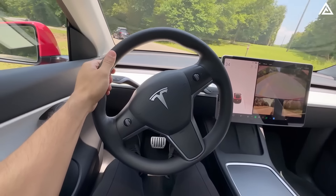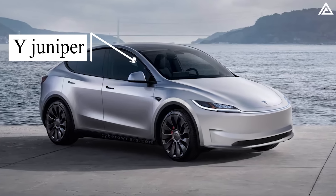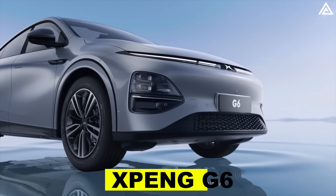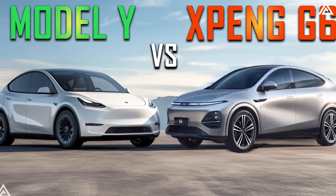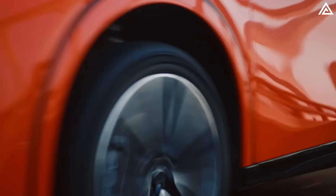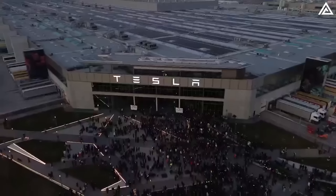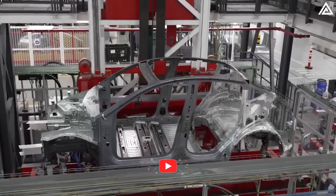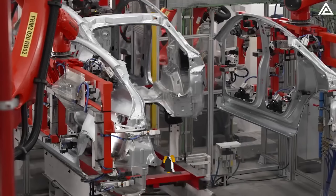In a thrilling twist to the electric vehicle saga, Elon Musk has just unveiled three groundbreaking features for Tesla's upcoming Model Y Juniper 2025, promising to elevate the stakes in its fierce competition with the Xpeng G6. With the electric vehicle market hotter than ever, the battle between these two innovative giants is set to redefine the landscape. Dive into the details of this electrifying showdown and discover what sets the Model Y Juniper apart from its rival.